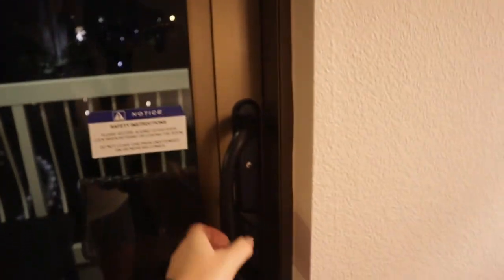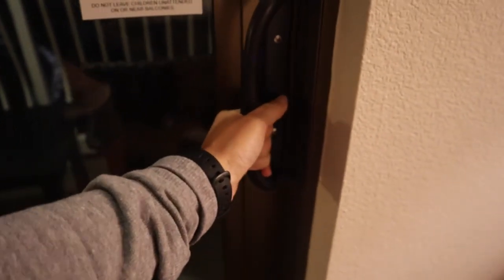Now let's have a look at the balcony, which to me was the highlight of our stay. I plan on stepping out on the balcony again during the day to give you a better view.